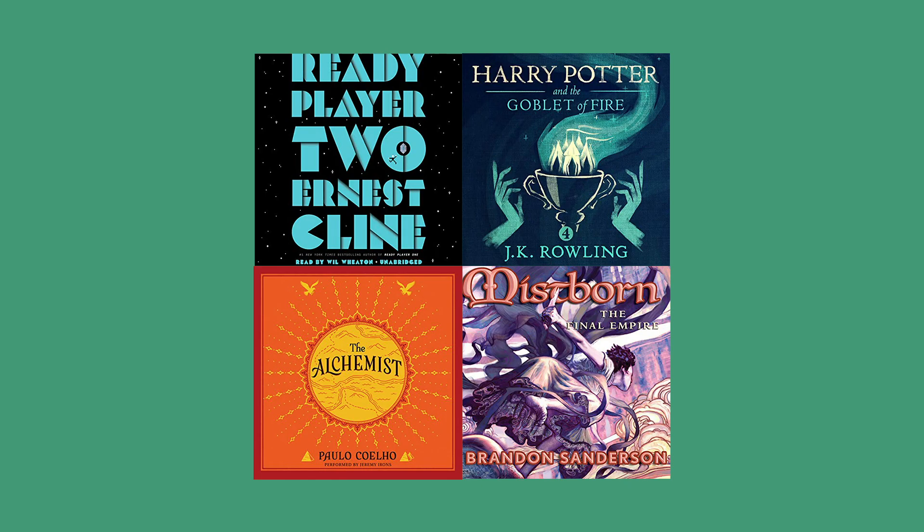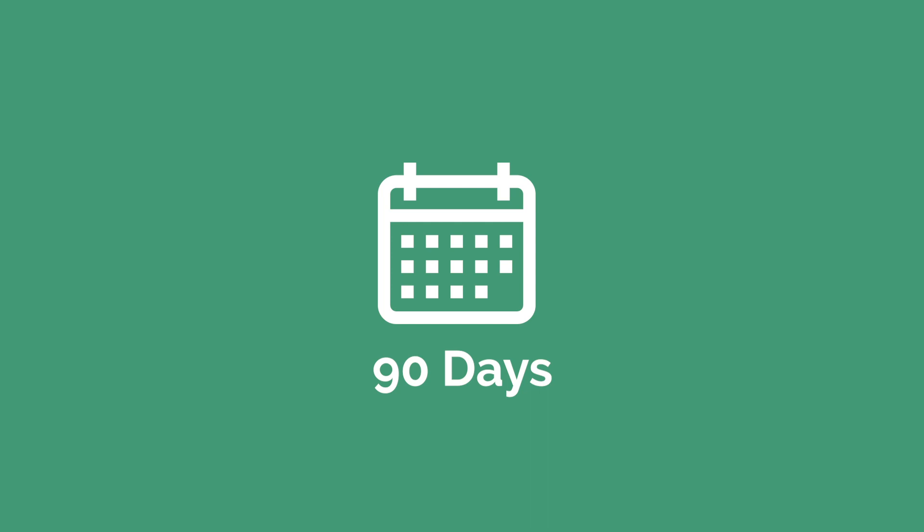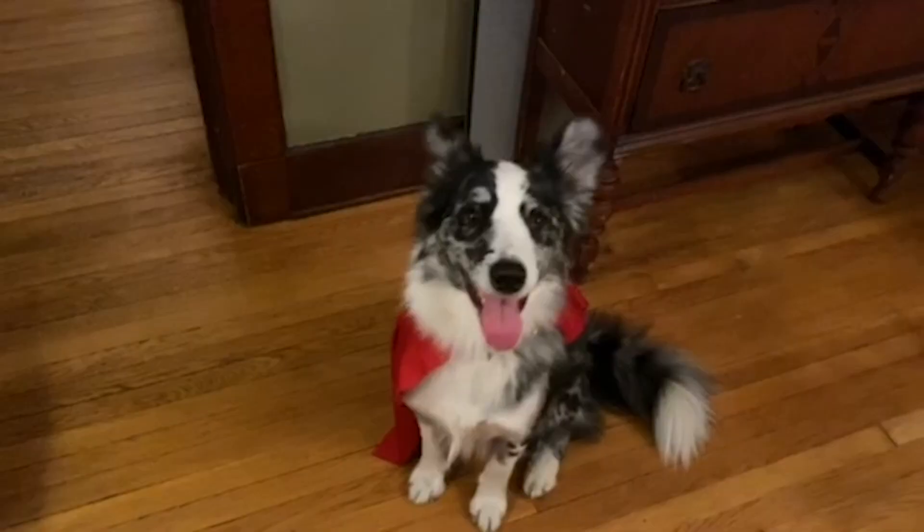Then you can use the number online to borrow ebooks, audiobooks, movies, and more stuff. You can use it for 90 days. Movies? I love movies. Secret Life of Pets is my fave. It should have won an Oscar for best picture.